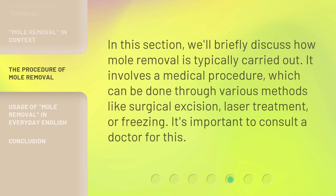In this section, we'll briefly discuss how mole removal is typically carried out. It involves a medical procedure, which can be done through various methods like surgical excision, laser treatment, or freezing. It's important to consult a doctor for this.